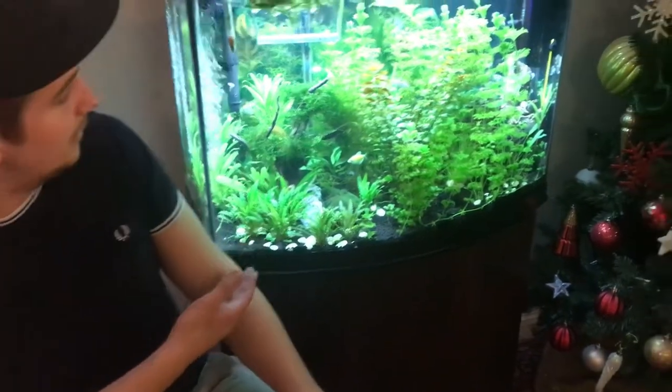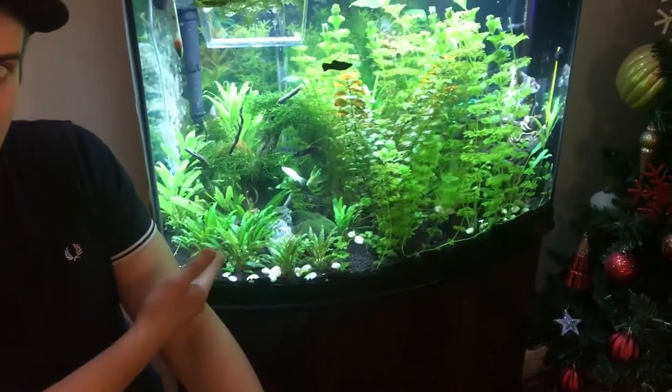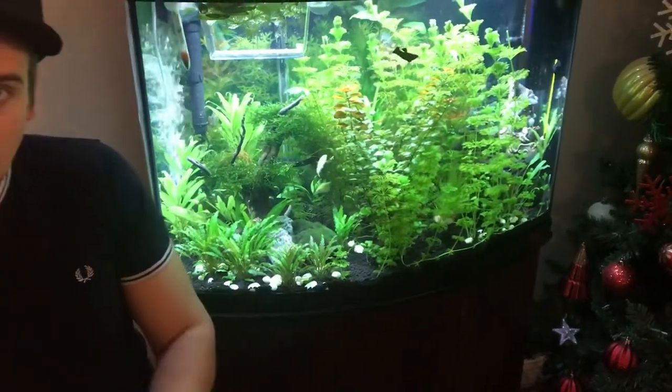Welcome back guys. In today's video I want to talk about twig catfish — the other name for this guy is stick catfish. As you can see behind me, I have my 36 gallon tank where my little fellow lives, and hopefully today I'll be able to answer some of the common questions that you might have before buying this fish.